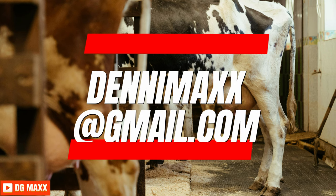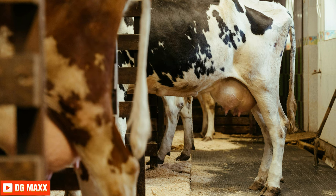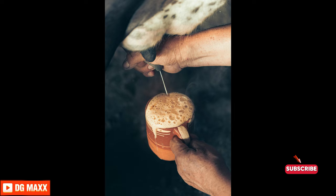The dairy industry is crucial to Kenya's economy, creating jobs especially in rural areas where dairy farming is common. Meeting the growing demand is essential. This video will guide you on how to start a profitable dairy farm in Kenya, step by step. Like, comment, and subscribe for timely farming tips.